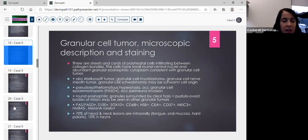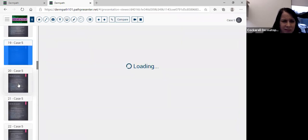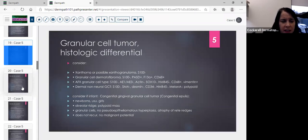70% of these lesions are in the head and neck — the classic tongue lesion. The histologic differential includes xanthoma (S100 negative, easily dispelled) and xanthogranuloma (typically you'll see Touton giant cells; S100 and xanthoma are negative). Granular cell dermatofibroma is S100 negative, PAS-diastase positive, Factor XIIIa positive, and CD68 positive, with a different look to the granular cells and more fibrous areas. An AFX can have a granular cell subtype but typically shows spindle cells or large bizarre multinucleated cells with more atypia.